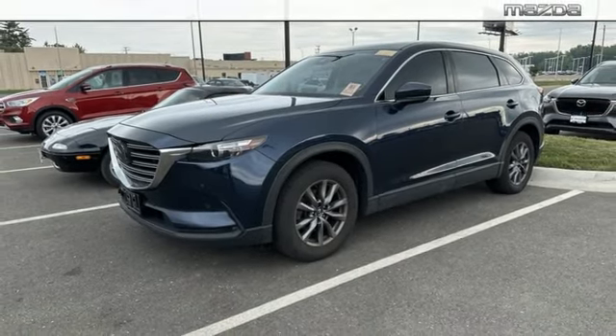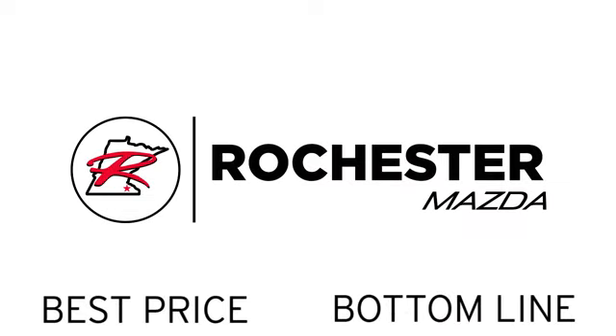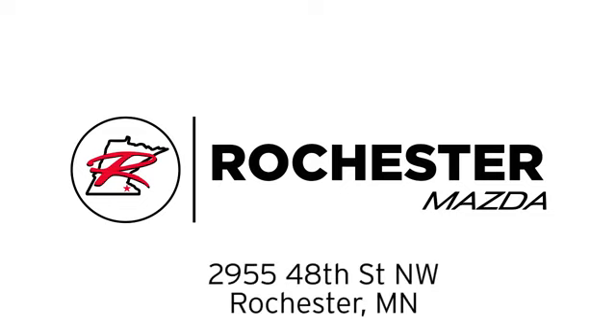Take it for a test drive today. Experience the difference at Rochester Mazda, where you get our best price. Bottom line, we are conveniently located at 2955 48th Street NW in Rochester, Minnesota.